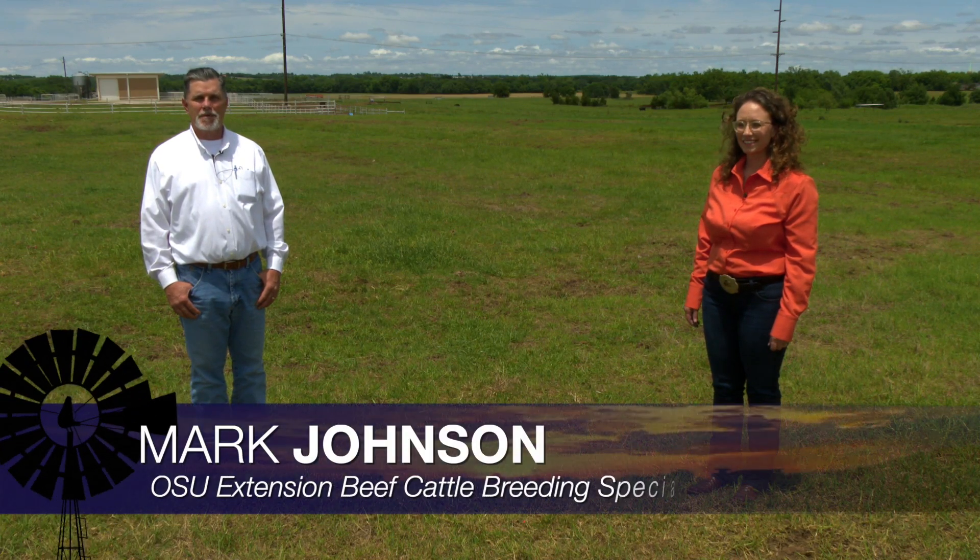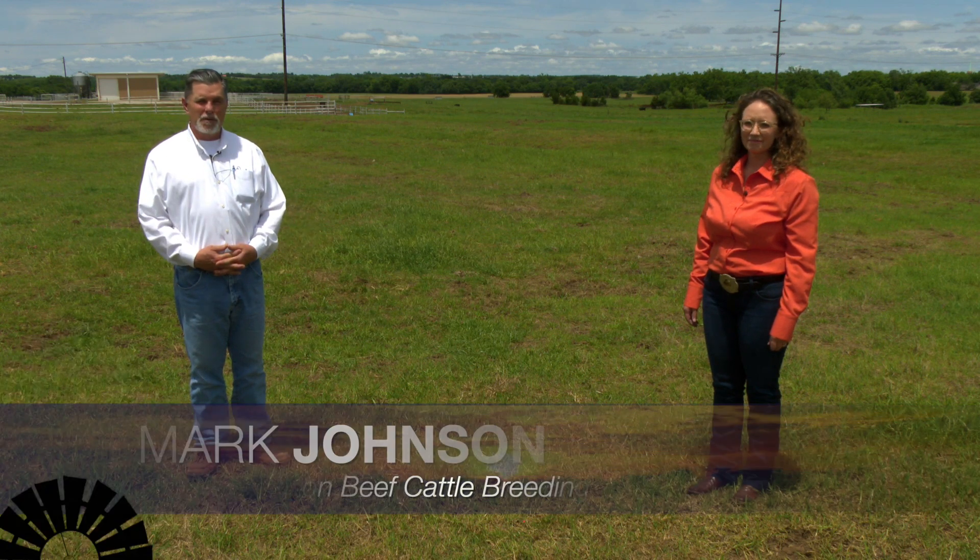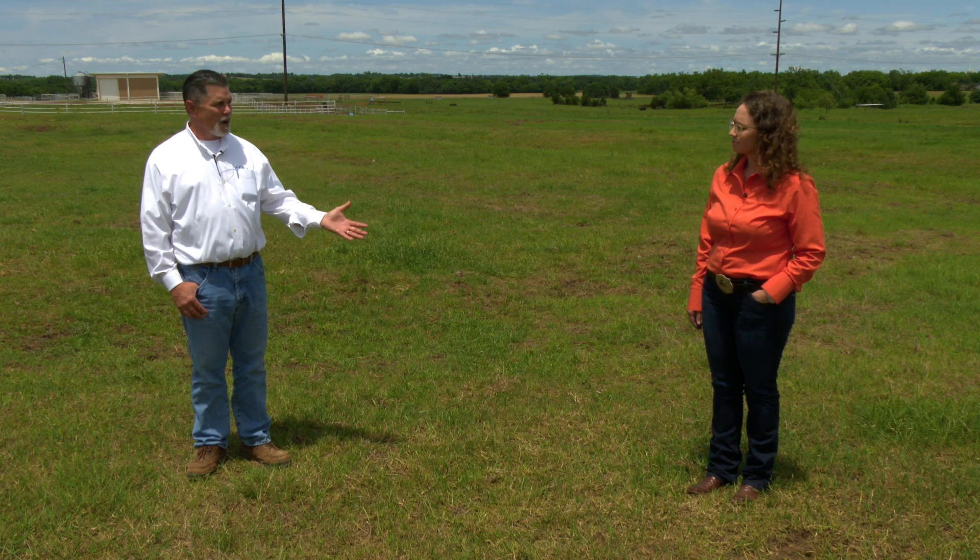Good morning, Oklahoma. Welcome to Cow-Calf Corner on Sunup. As we're all aware, we've had an unusual spring with a lot of moisture, and we're getting a lot of feedback from cow-calf producers about foot rot issues and lameness as cattle continue to walk around on soft ground, with some heat around the corner and harder ground. We're joined today by Dr. Rosslyn Biggs.